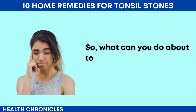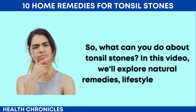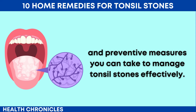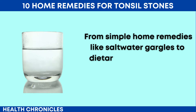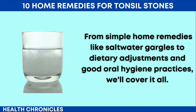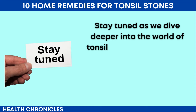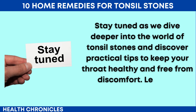So, what can you do about tonsil stones? In this video, we'll explore natural remedies, lifestyle changes, and preventive measures you can take to manage tonsil stones effectively. From simple home remedies like saltwater gargles to dietary adjustments and good oral hygiene practices, we'll cover it all. Stay tuned as we dive deeper into the world of tonsil stones and discover practical tips to keep your throat healthy and free from discomfort. Let's get started.